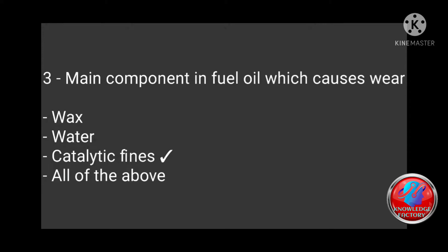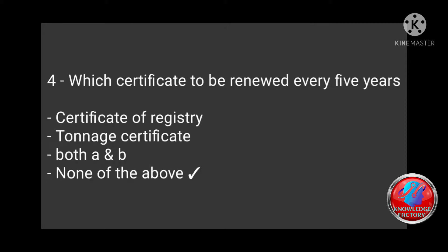Question 3: Main component in fuel oil which causes wear — wax, water, catalytic fines, all of the above? Answer: Catalytic fines. Question 4: Which certificate is to be renewed every five years — certificate of registry, tonnage certificate, both A and B, none of the above? Answer: None of the above.